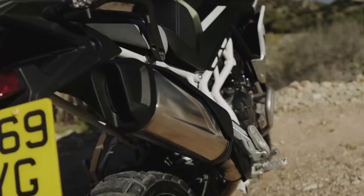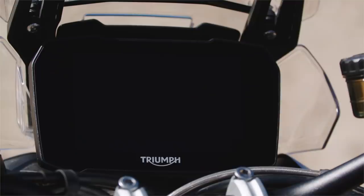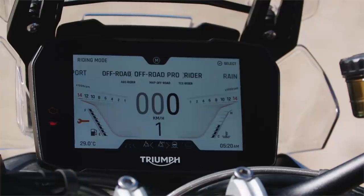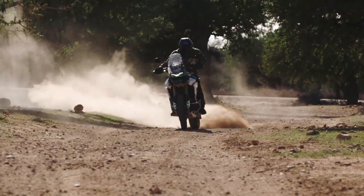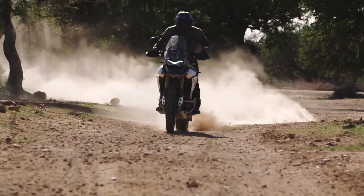Equipment-wise, the Triumph is a much more fully equipped machine, featuring a full IMU controlling the ABS and traction control functions. Riding modes are also included, which cover Rain, Road, Sport, Off-Road, Off-Road Pro and Rider — a user configurable mode. It also features the biggest screen this side of an IMAX cinema.